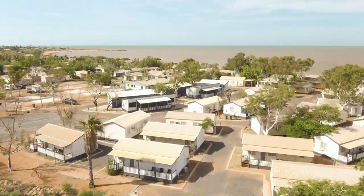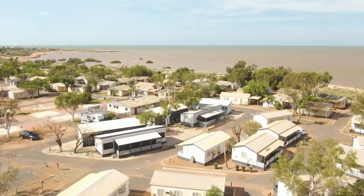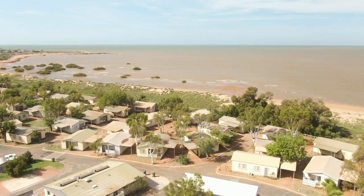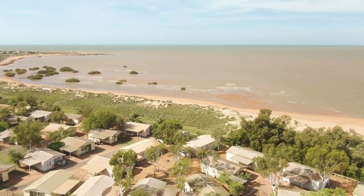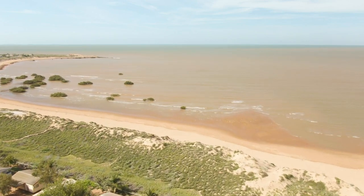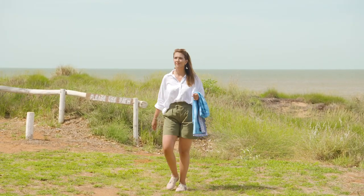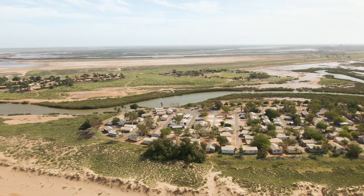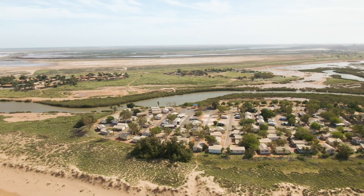There's nothing quite like a coastal stay in the Pilbara. A little over 1300km north of Perth, these outrageously good views are from the Discovery Holiday Park, Port Hedland. Part of the largest regional accommodation group in Australia, this park is one of 280 properties under the appropriately named G'day Group.